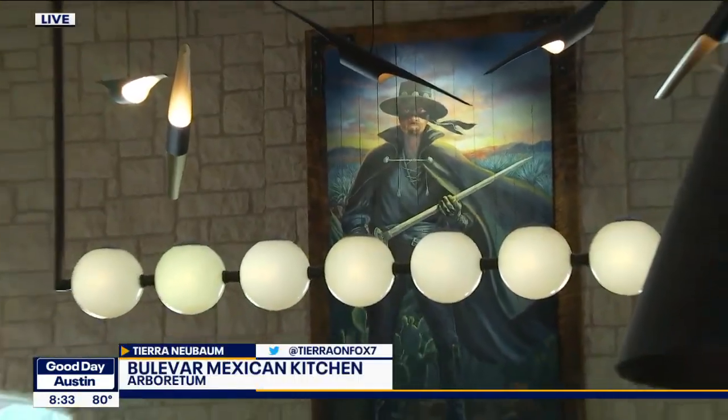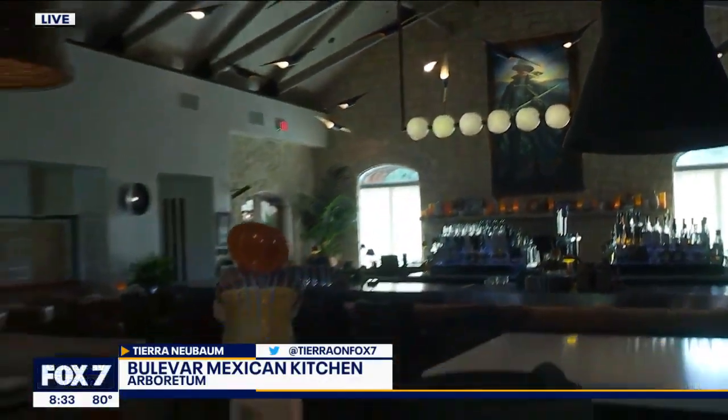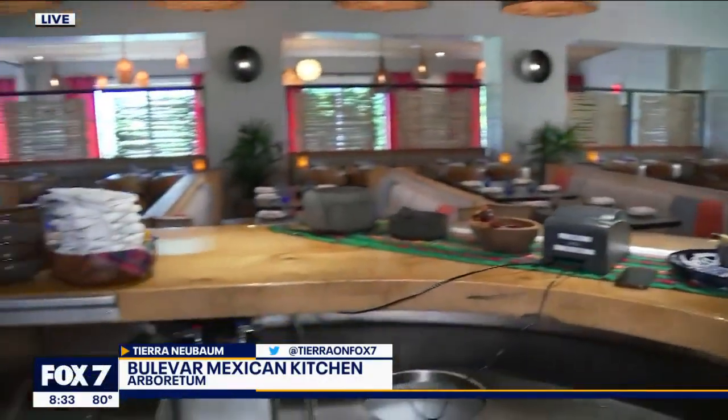There's a North Austin restaurant focusing on Zorro — also masa, meat, and margs. I can't get over the Zorro painting in this restaurant. It's pretty cool and it was done specifically for the restaurant. We're at Tierra, which is at Boulevard Mexican Kitchen, celebrating traditional Latin American flavors. She's in the kitchen right now — there's Zorro. We are in the kitchen getting you a look at the restaurant here. What a beautiful space.